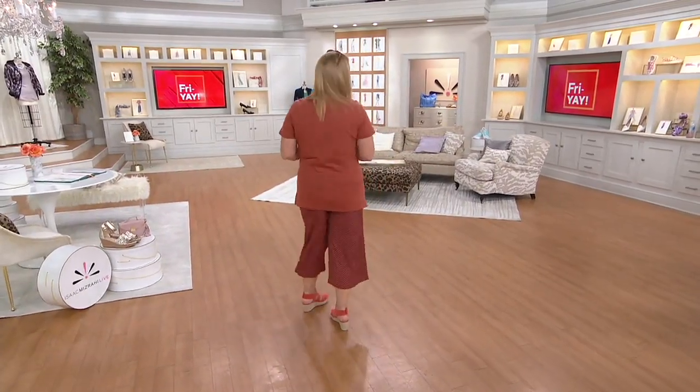Jackie's outfit is just genius. We're going to go right into the bottoms that go with the great top.